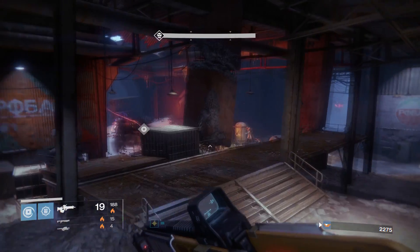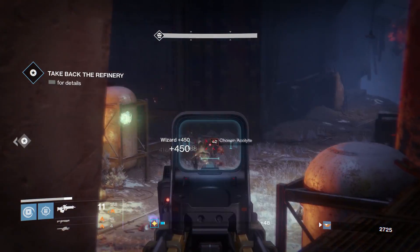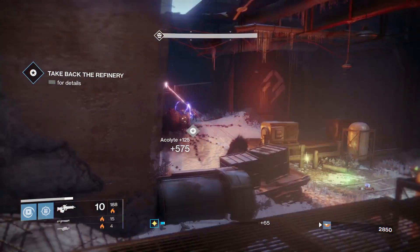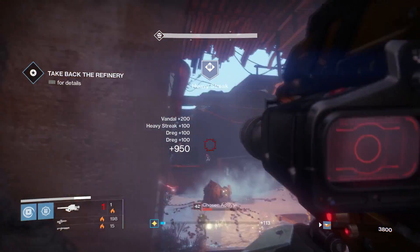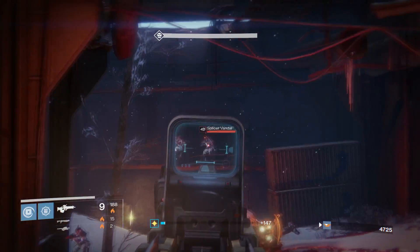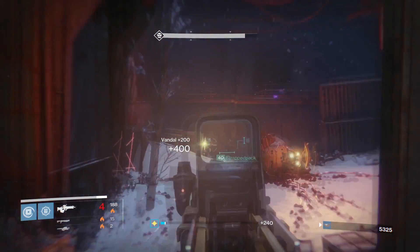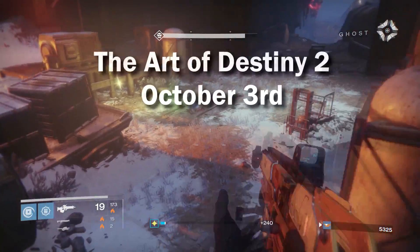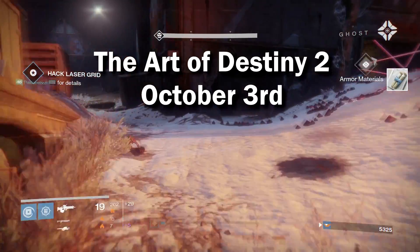It is still quite interesting and I know a lot of you want any and all Destiny 2 information that there is. So what was this reveal? Well there's actually going to be an official Destiny 2 art book that comes out with the game's release — a little bit after, actually. This art book, titled 'The Art of Destiny 2,' is coming out October 3rd.